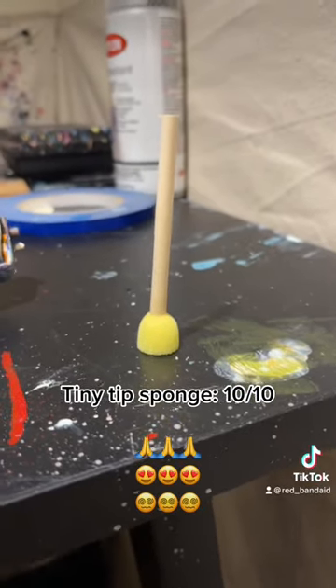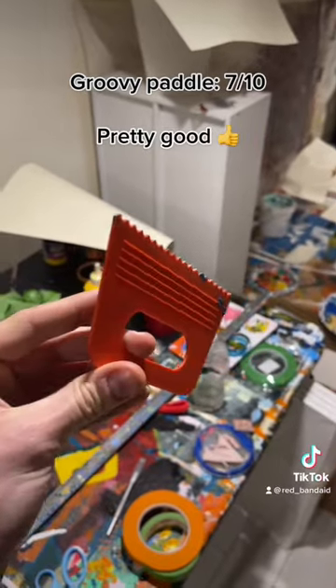Tiny tip sponge, 10 tenths. Groovy paddle, 7 tenths, pretty good.